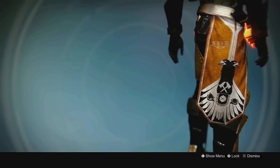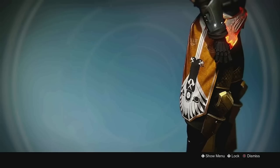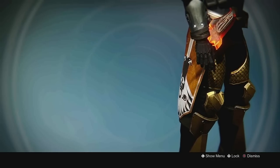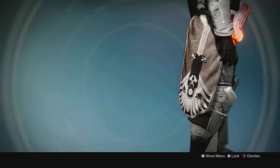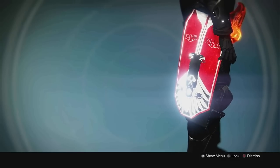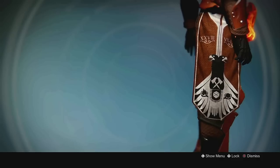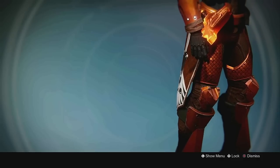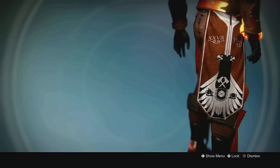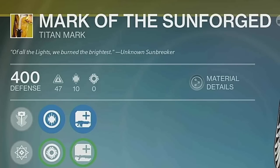At number 1 is easily Mark of the Sunforged. Exclusive to the Taken King Collector's Edition, this mark is by far my favorite — it straps a goddamn hammer to your waist. This was a must-wear when Taken King dropped because it increased the rate you leveled up subclass upgrades, as well as a 10% XP gain. It's a fairly simple design, but one that does the titan class a lot of justice. The flavor text is one of my favorites in the entire game, telling a story of what I interpreted to be a reference to one of the last Sunbreakers before they perished: "Of all the lights, we burned the brightest."